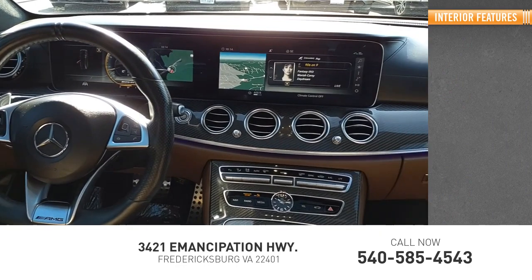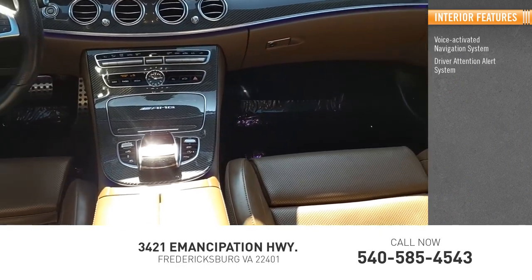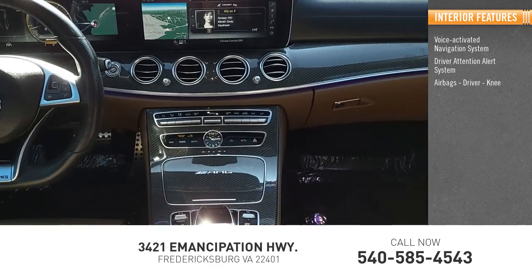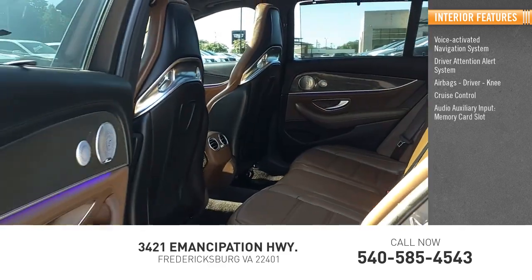Inside you'll find a voice-activated navigation system, driver attention alert system, airbags — driver and knee — cruise control, audio auxiliary input, and memory card slot.